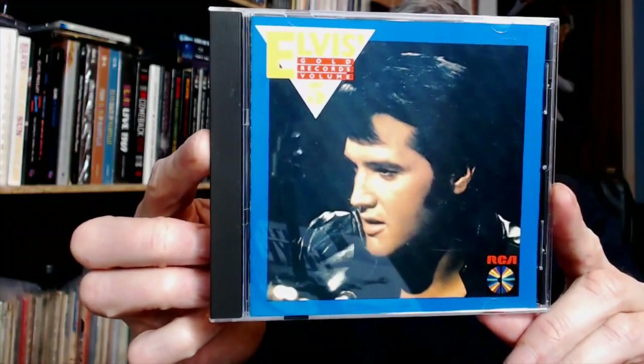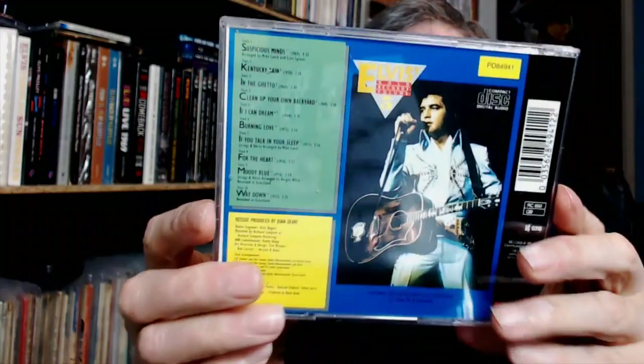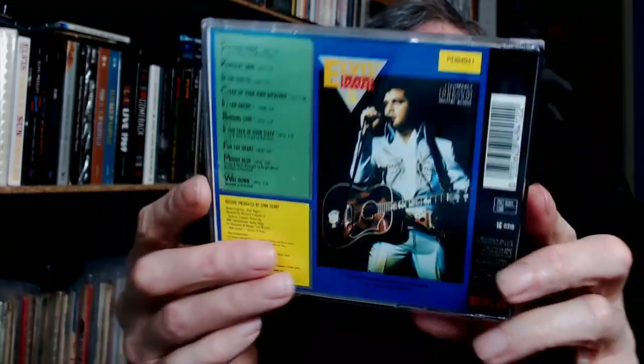And then Volume 5. I have to say thank you to David at Elvis Vinyl in Japan — he spotted this for sale and tipped me off. Because this was the last one I needed of the 1984 releases.